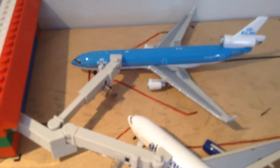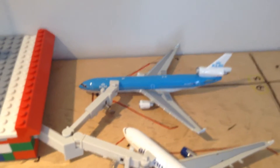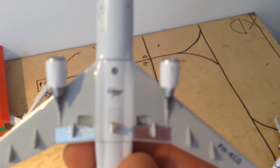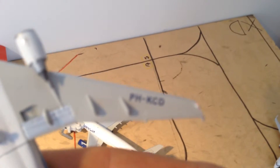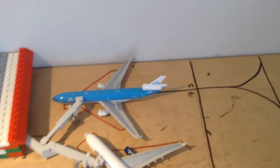Here we got a KLM MD-11 — a bit broken, but still very rare. It's made by JetX, and I don't remember when I last saw one with the new livery on the MD-11. Here we got the registration. That one is still for sale or trade.